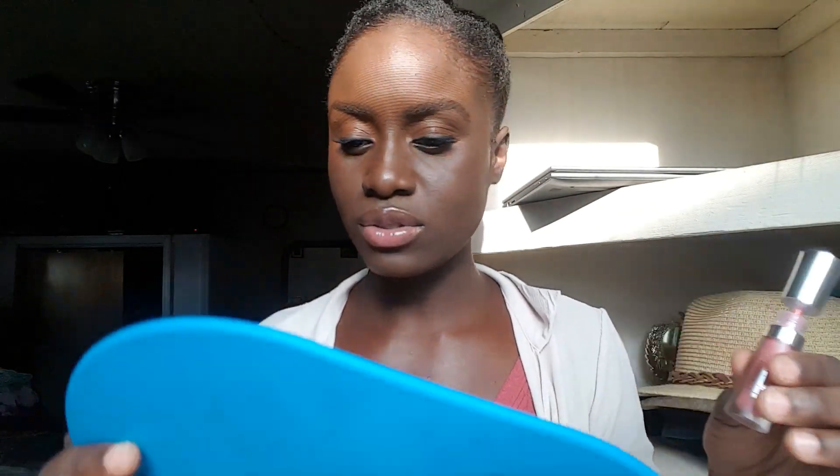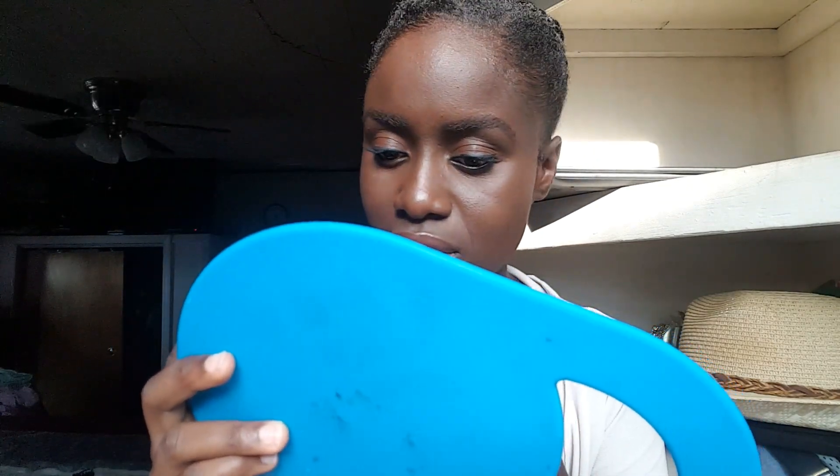Also, if you have naturally pink lips like mine and you've ever had lip products change the color of your lips — making them significantly darker — this doesn't do that. I've had products make my lips look really dark before, but not these. Mudslide is like a sexy color, the kind those fly, hot girls would wear.